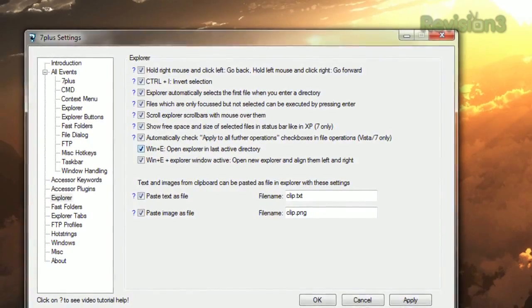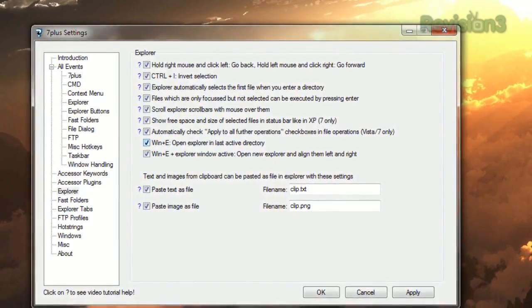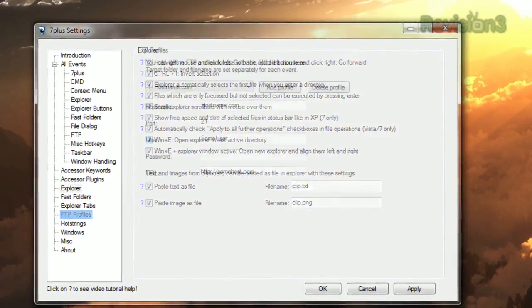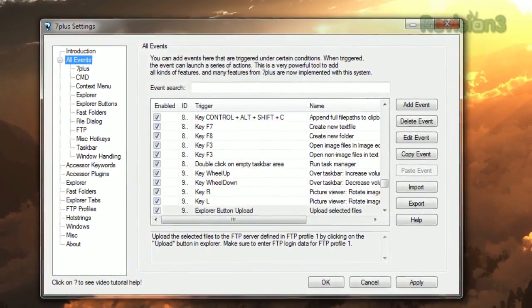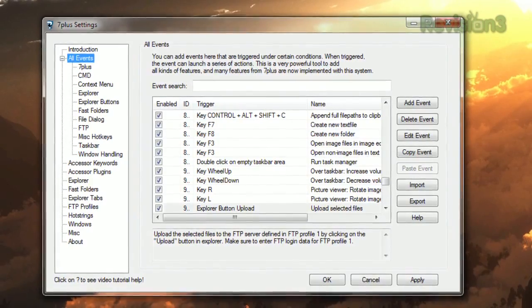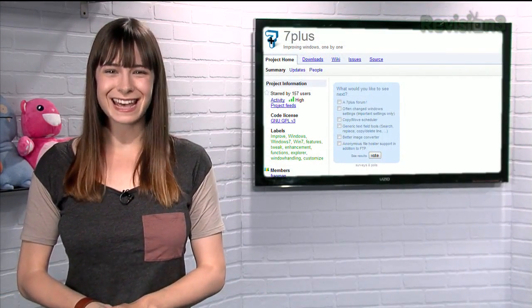Also, with 7 Plus, the Windows+E shortcut opens a new Explorer window like normal, except it opens it to the last folder location you had open. You can also automatically upload files to an FTP server from Explorer, copy file names and file paths to the clipboard, and a ton more. So if you want more flexibility and more shortcuts in Windows 7, try 7 Plus today.